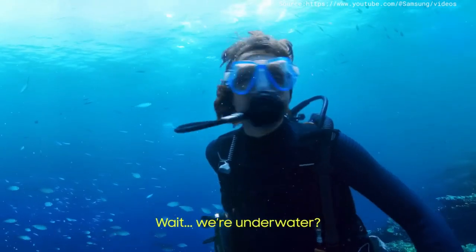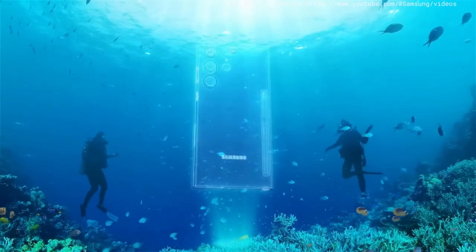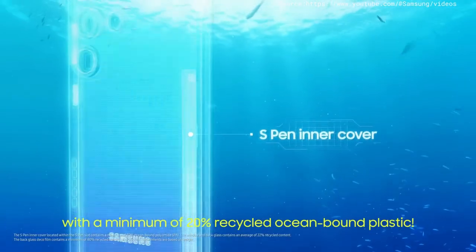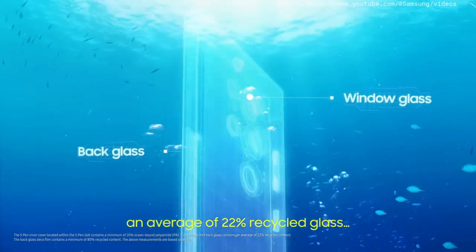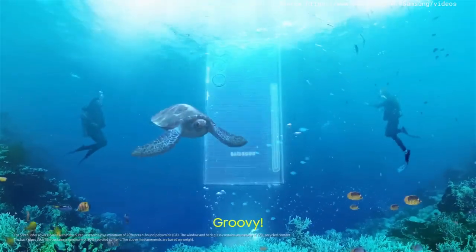Hey, you're underwater? Sam, focus. Galaxy S23 Ultra was designed with sustainability in mind — 20% recycled ocean-bound plastic, 22% recycled glass, and 80% recycled PET film. Groovy.